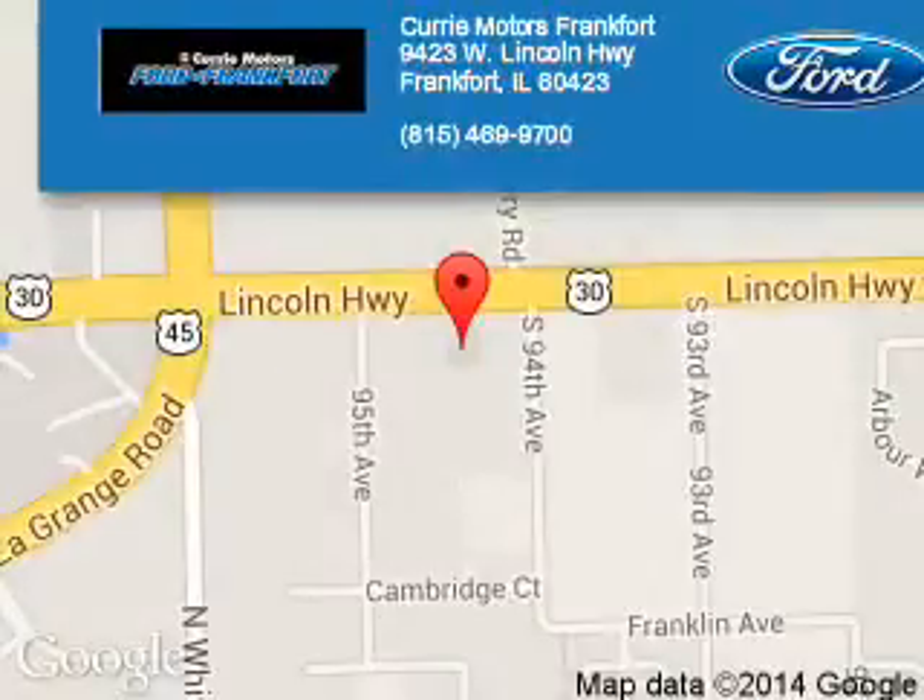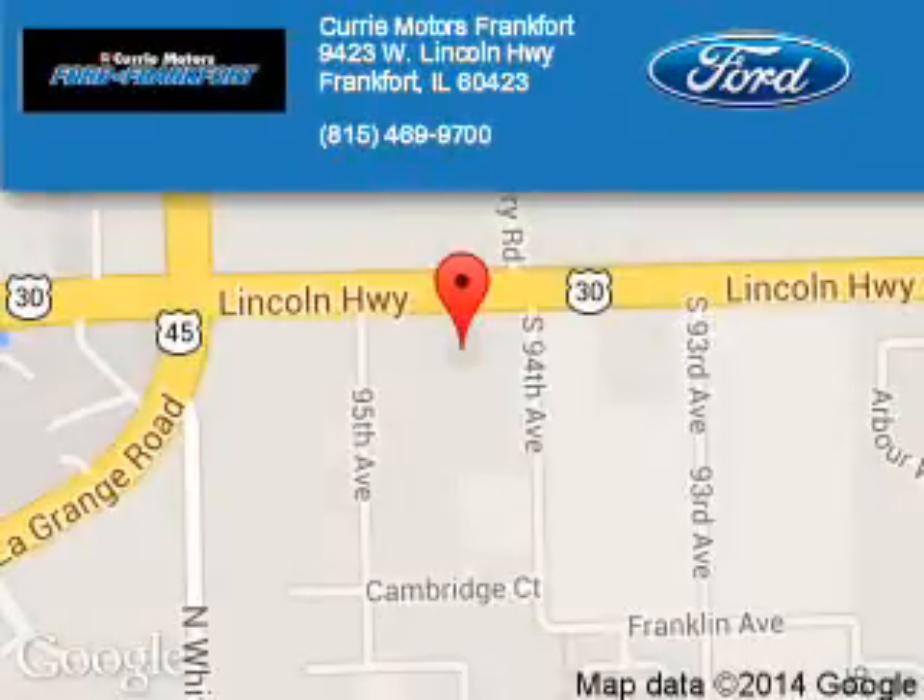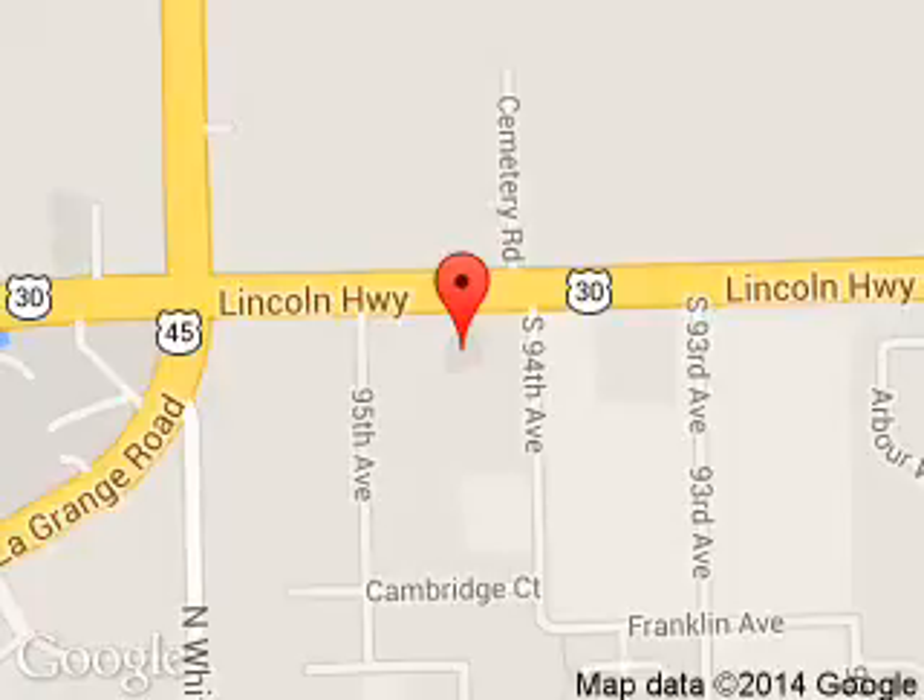Curry Motors Frankfurt is dedicated to doing everything possible to ensure that the experience you have selecting your next vehicle is a pleasant one. We are located at 9423 West Lincoln Highway, Frankfurt, Illinois 60423.